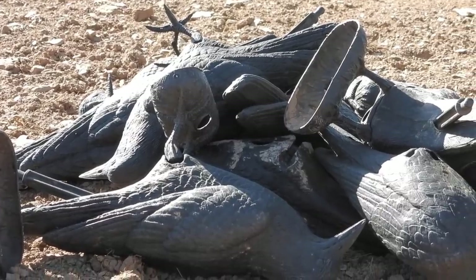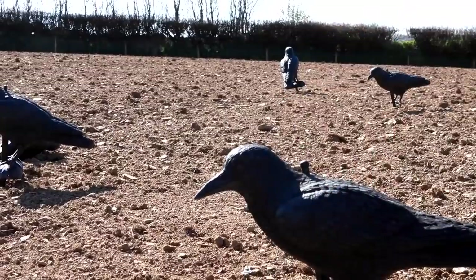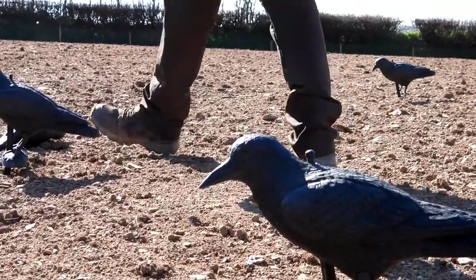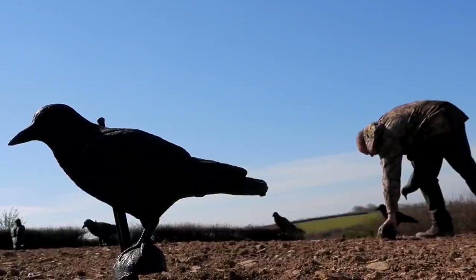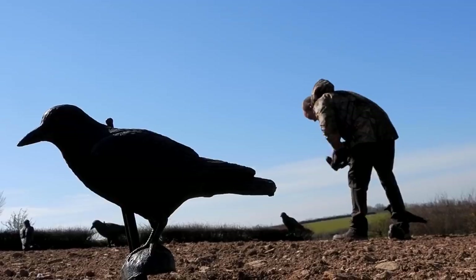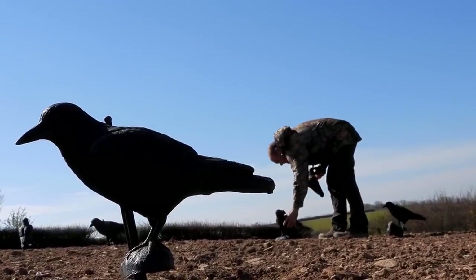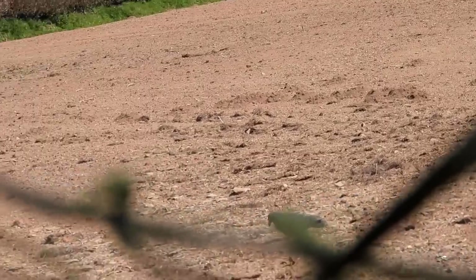The pattern they put out consists of full bodied decoys, one in a tree and one flapper. Just a random pattern, there's no uniform to it. You don't see crows and pigeons sat out in a field in uniform. All this talk of horseshoe patterns and V-shaped patterns, it doesn't make a blind bit of difference. If the birds are using your field and you've got decoys out there, no matter what they look like, the birds will come to it.